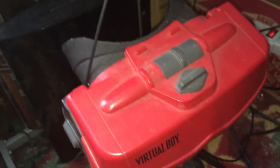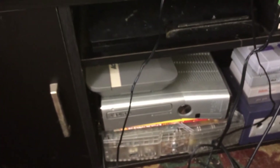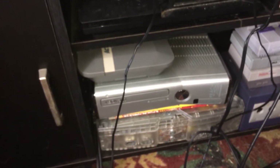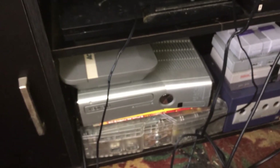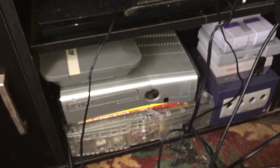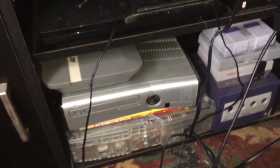Down here you can see the PS3 and the Virtual Boy. And also over here you can see my Action Max, my 360 Slim, and my Crystal Edition Xbox. And also my GameCube, the NES Classic, the PlayStation Classic, and the SNES Classic.